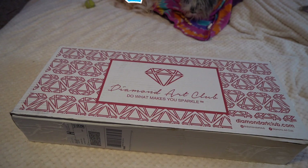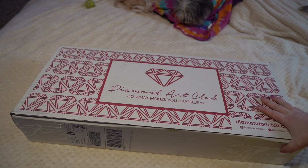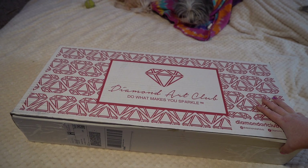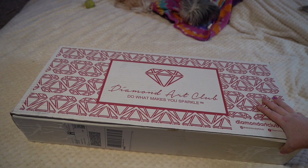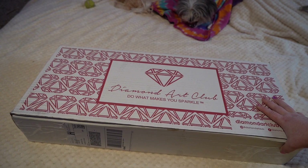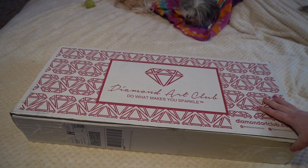Hello everyone and welcome back to the channel. Today is Friday, January 7th and we are doing the last haul of my Thanksgiving Black Friday — everything that I got there. We do have one more box that is still coming in. It is not due to be even shipped until January 10th, so when I get that in a couple of weeks, I will unbox that one for you also.